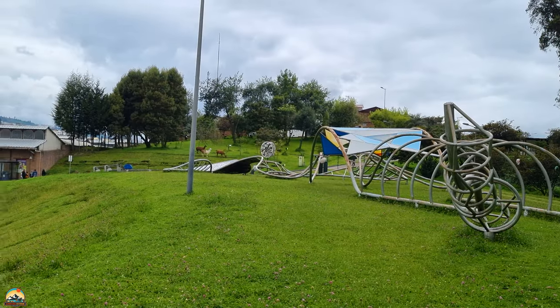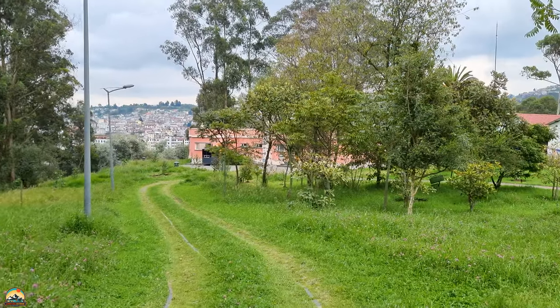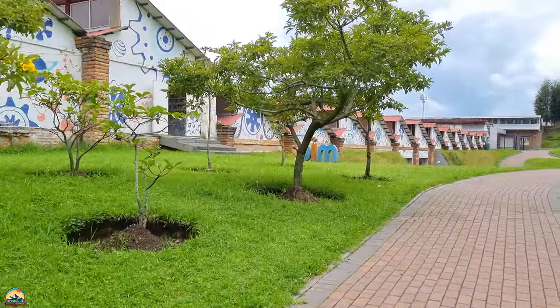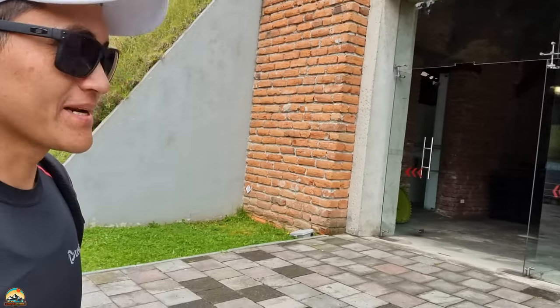Bien, hermosas áreas verdes. Como pueden observar, está muy hermoso. Ahorita vamos a ingresar. Dice que por aquí, para la parte de acá abajo, hacen algunos experimentos. Vamos a ver qué es lo que nos tiene este lugar. Bajemos, bajemos. Ahora ingresemos, a ver qué es lo que hay por acá adentro.